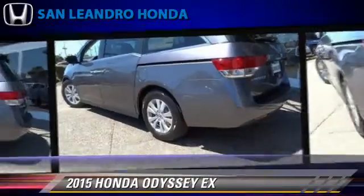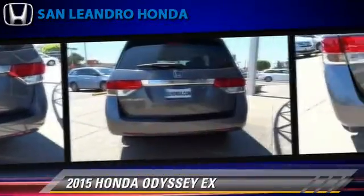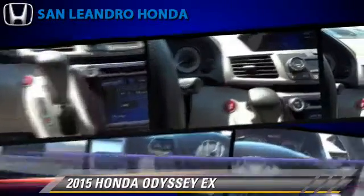This Honda features keyless entry, heated power mirrors, and rear spoiler. Safety features include traction control, stability control, and four-wheel ABS.